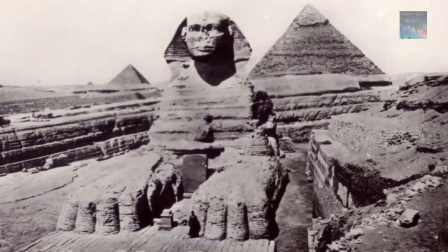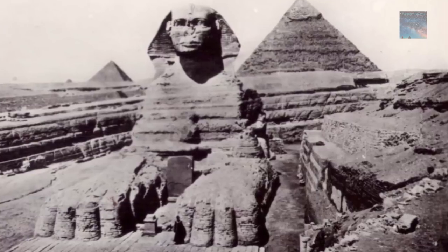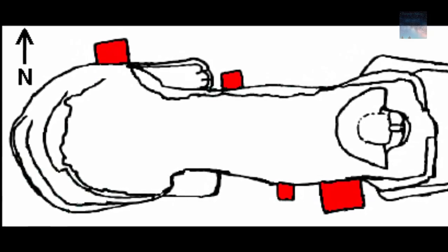One aspect of the Great Sphinx at Giza that has somehow been overlooked by authors is the presence of four odd masonry boxes situated against the body of the Sphinx at floor level — two on the north side and two on the south.